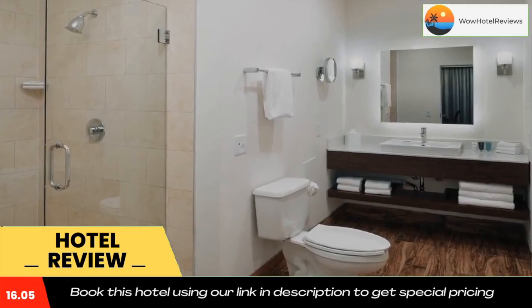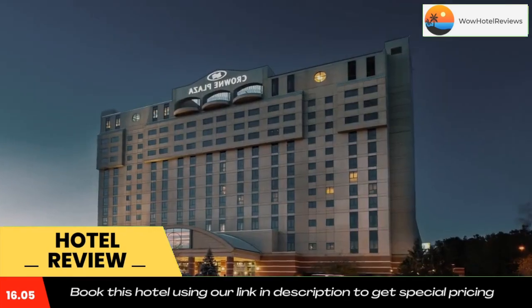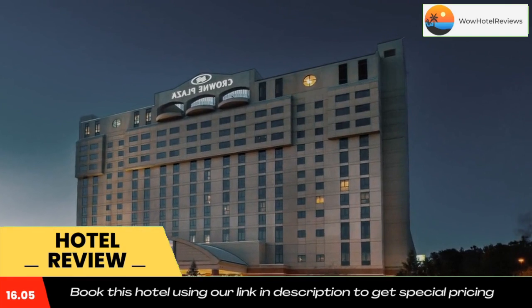Free transfer service is offered to and from Abraham Lincoln Capital Airport and the Amtrak station. Use our link in the description to get a good discount on this hotel. Don't forget to like and subscribe to our channel.